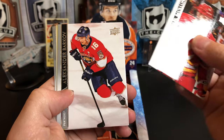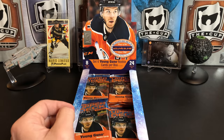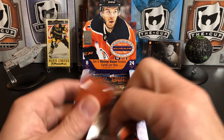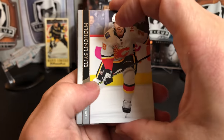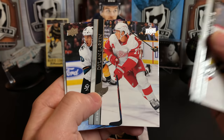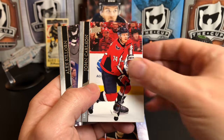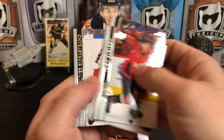Nikolaj Ehlers, Artem Anisimov, Blake Coleman — a portrait of Gabe Vilardi, rookie portrait. Mikhail Backlund, Sasha Barkov, Travis Konecny, and James Neal. Elias Lindholm, PK Subban, Dylan Larkin, and we've got an Alexander True for San Jose.